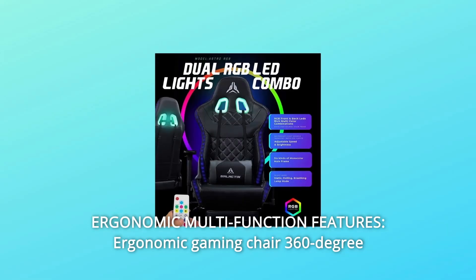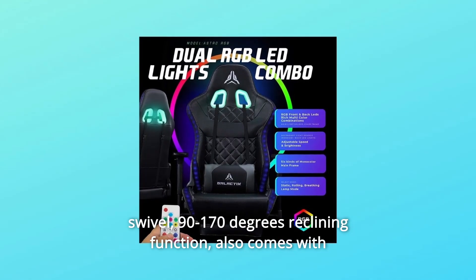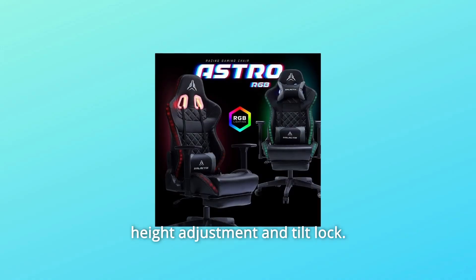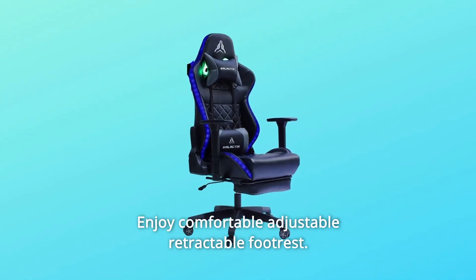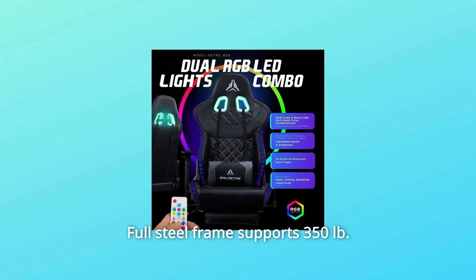Number 10: Ergonomic Multi-Function Features. Ergonomic gaming chair with 360-degree swivel, 90 to 170 degrees reclining function, height adjustment, and tilt lock. Safe, reliable, and smooth operation. Enjoy a comfortable adjustable retractable footrest. Full steel frame supports 350 pounds.